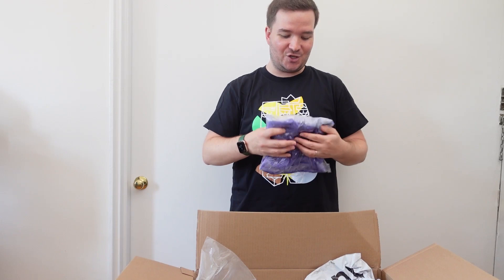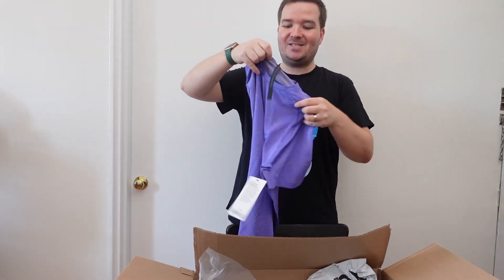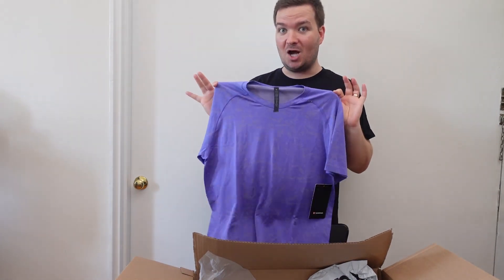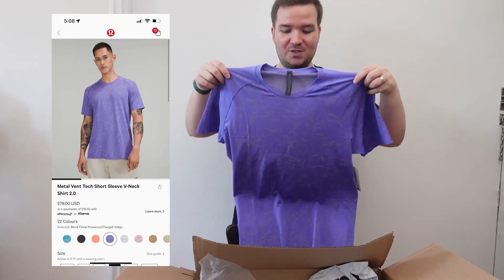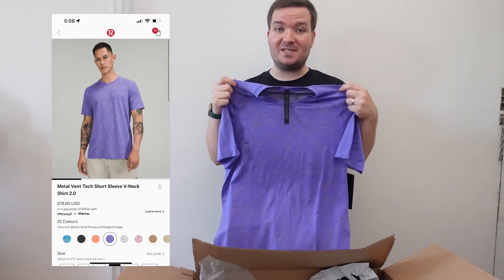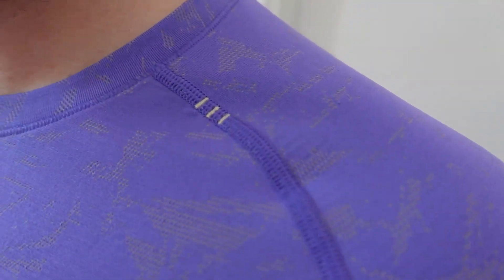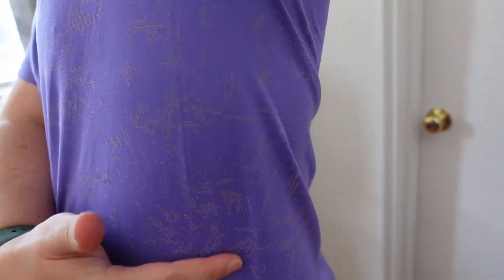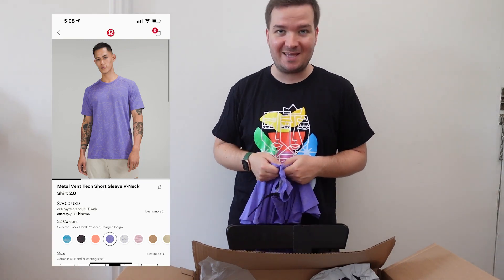To go with those shorts, I have my favorite shirt. Thanks to everyone on TikTok who helped pick out the color — I was debating between Charged Indigo and a floral block pattern and a strawberry milkshake pattern. We like the purple, and this is the Metal Vent Tech t-shirt. This is basically my go-to for every day. It has silver essence technology and a seamless construction, which means fewer seams. There's a seam that runs across the shoulder instead of right at the shoulder, so there's less chafing. There's also no seam that runs down the side, which means less chafing and more comfort for a day walking around a theme park all day.